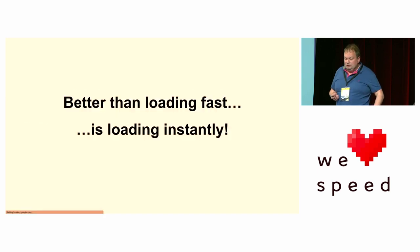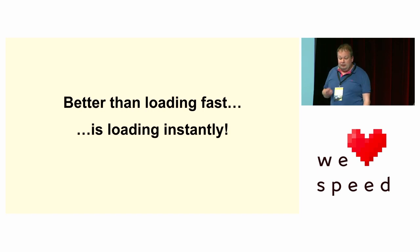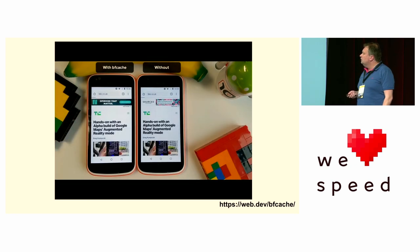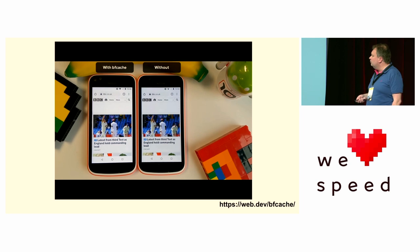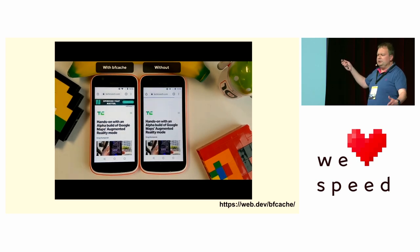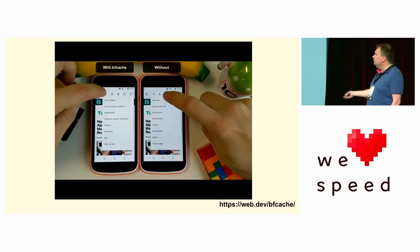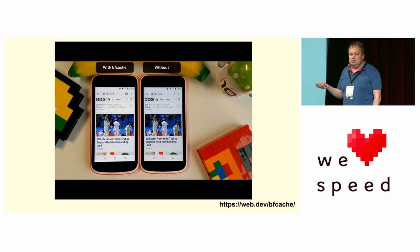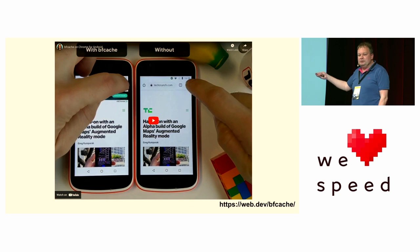Next: be eligible for the BF cache. Better than loading fast is loading instantly. The BF cache keeps the old website around — the fully loaded, fully rendered website with all JavaScript executed — so when you navigate back or forward, it loads instantly. On the left, a browser with the BF cache, on the right without: we start on TechCrunch, go to the BBC — takes a little while to load in both. But when we go back to TechCrunch, the left loads instantly while the right takes time. Then going forward to the BBC again, the same: instant on the left. Those all count as page loads — your users see them as page loads, CrUX sees them, Core Web Vitals sees them. So getting that free performance is fantastic.